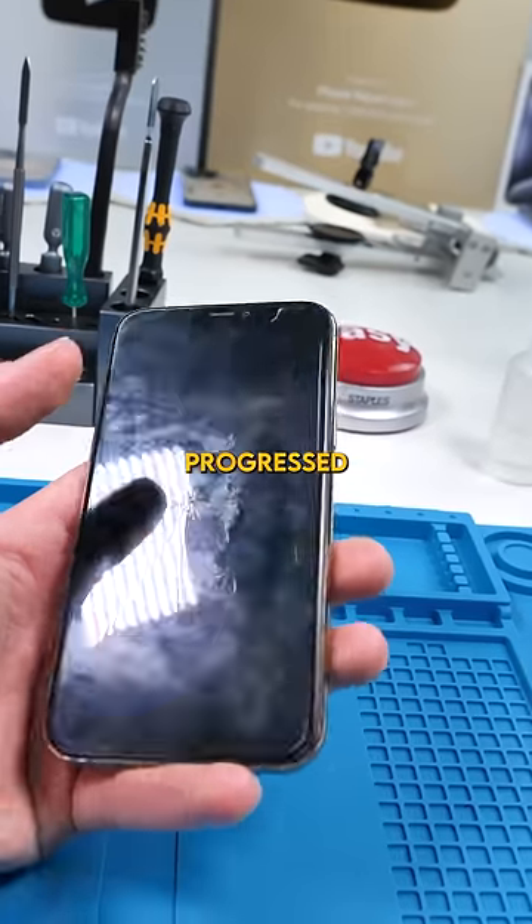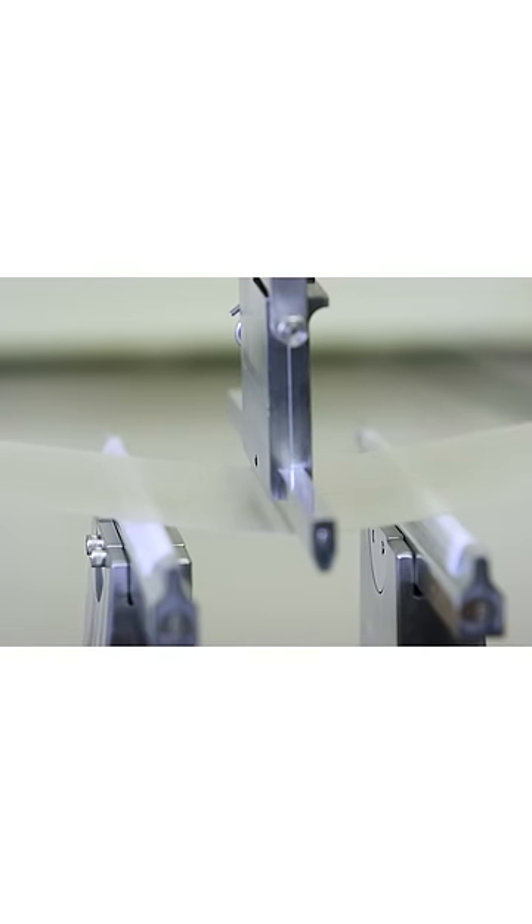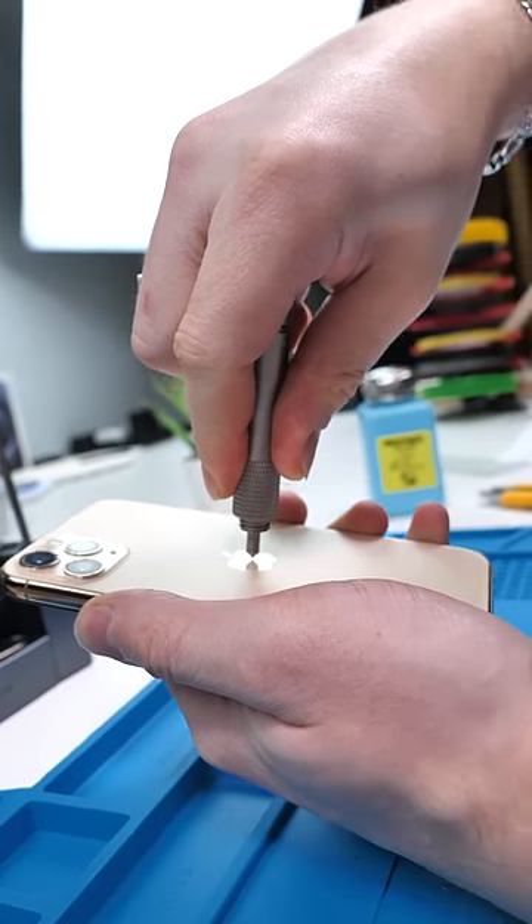As Gorilla Glass progressed, Corning has developed new ways to increase the strength of their glass — but they keep a lot of those secrets to themselves.